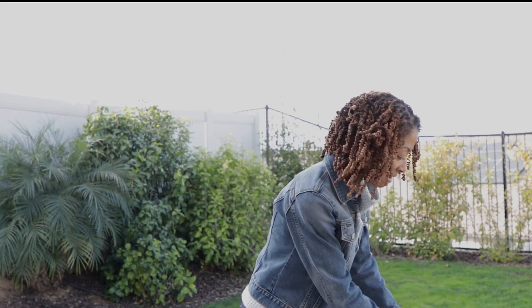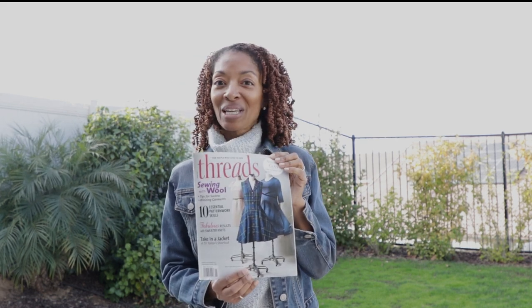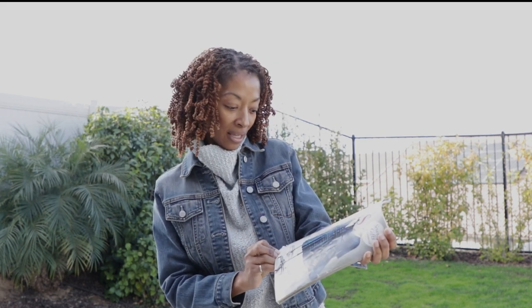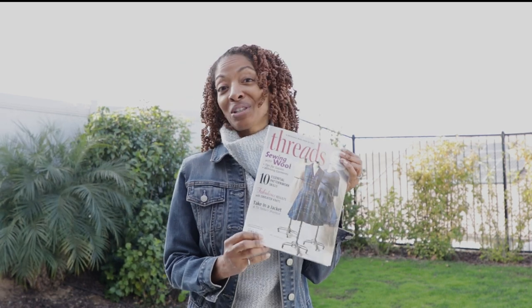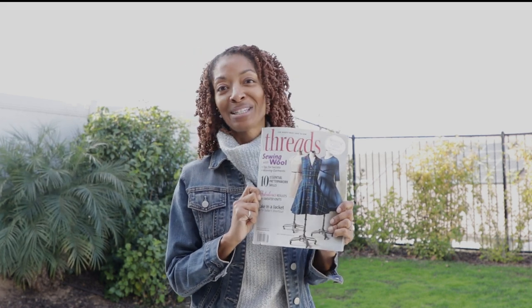Of course, I also found the Threads magazine, which is a really cool find. I had never found Threads before at Savers, so I was really excited. This issue is from January 2019, which is great because I wasn't subscribed at that time. I'm happy to look through this magazine.